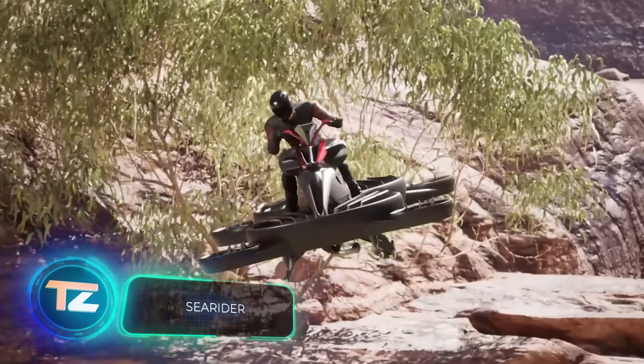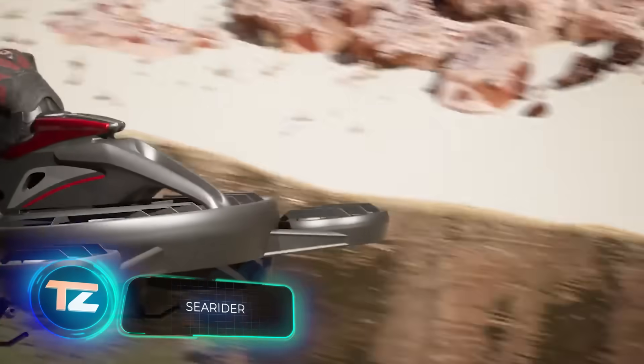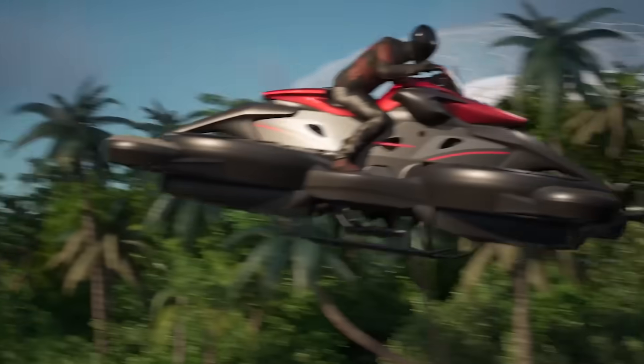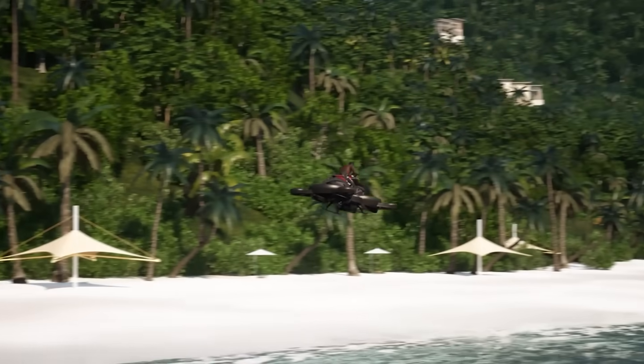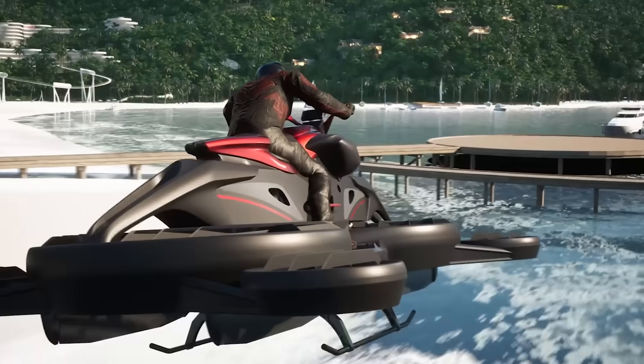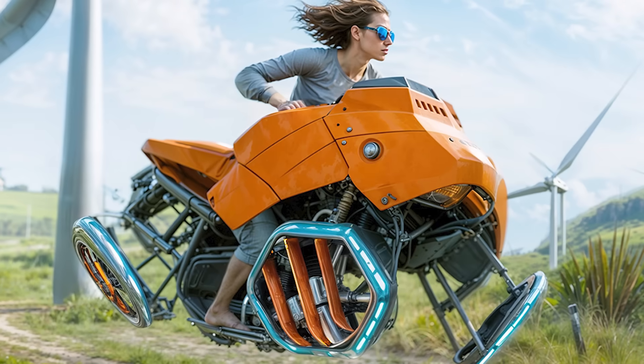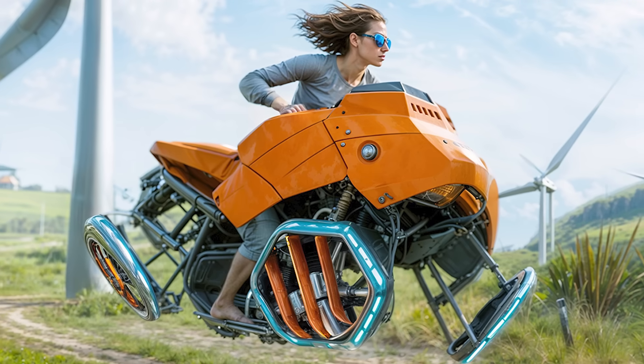In China, on February 27th, a cab zipped from Shenzhen to Zhuhai in just 20 minutes — a journey that normally takes about two and a half hours. The twist? This cab didn't stick to the roads. It actually flew. It now feels like we're a step closer to living like the people in the movie The Fifth Element.